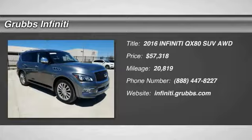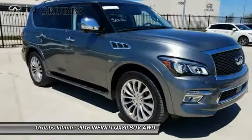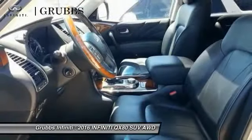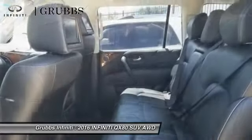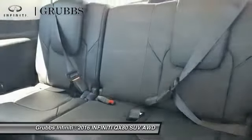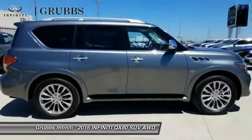2016 Infiniti QX80. If you are in the market for a full-size luxury SUV with all the latest technology to make driving easier, look no further than the Infiniti QX80. It packs a strong engine, excellent manners, and a well-equipped cabin. The QX80 is the most fuel-efficient of its kind.